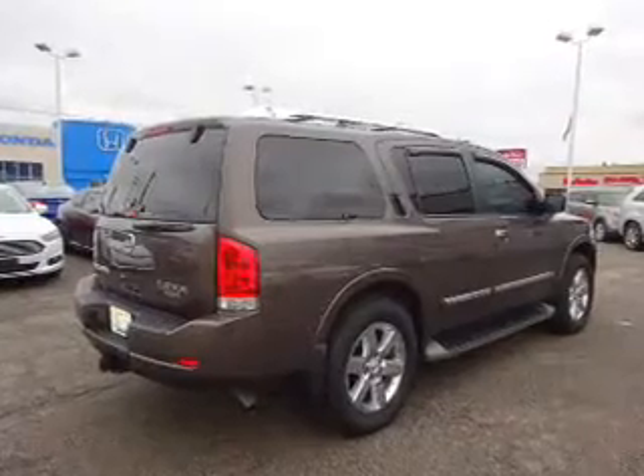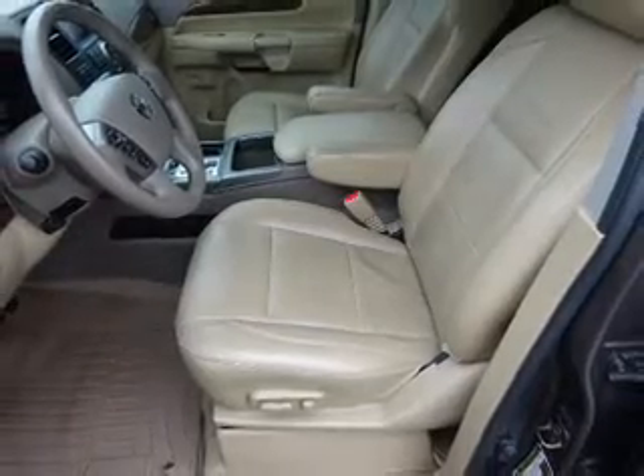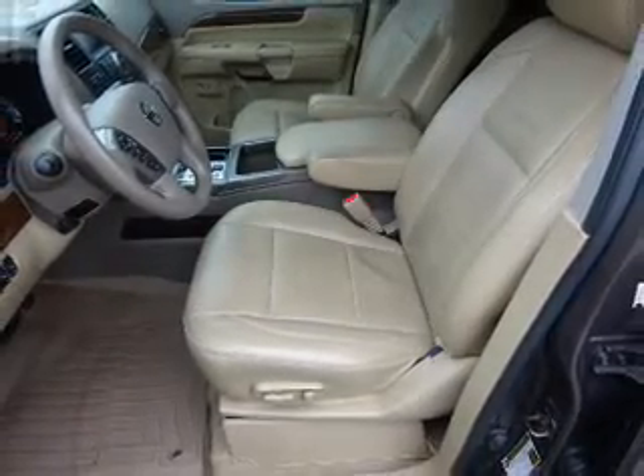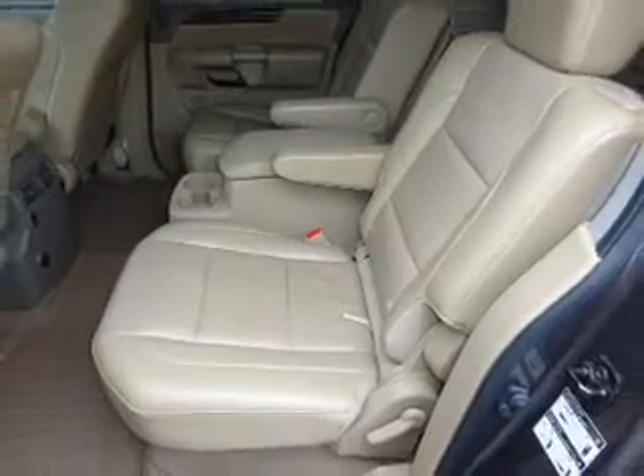The features include a power sunroof, electric trunk, power folding mirrors, tow package, front tow hooks, premium rims, auto-dimming mirrors, alarm system, roof rails, and heated outside mirrors.